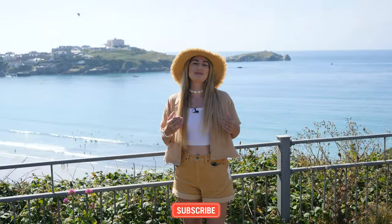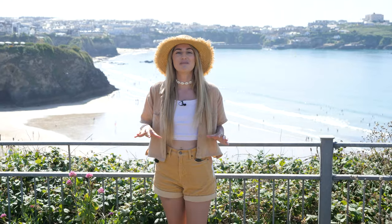Hello everyone, welcome back to CJS Falls. I'm Charlotte, behind the camera is Corey, and in this vlog we're going to take you around all of the best beaches in Newquay, my hometown.